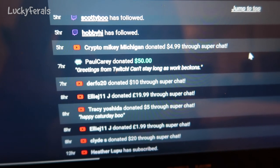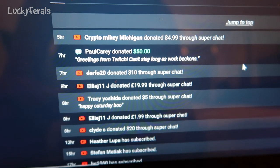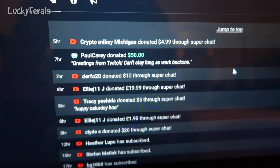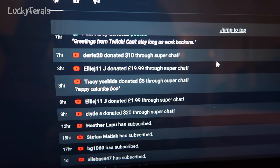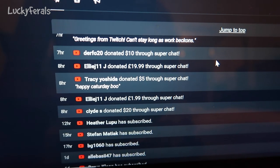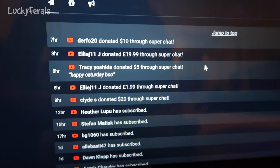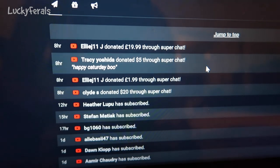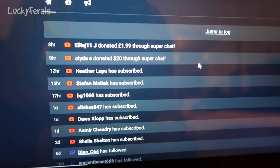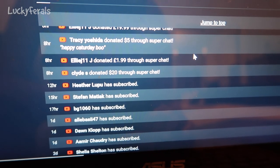I want to give a shout out to Crypto Mikey Michigan, who donated $4.99 through Super Chat - thank you so much. A shout out to Paul Carey, who donated $50 - he says greetings from Twitch, can't stay long as work beckons - thank you so much for that very generous donation. Shout out to Derfo20 who donated $10, EllieJ11 who donated £19.99, Tracy Yoshida who donated $5 and says happy Catterday, EllieJ11 again who donated £1.99, and Clyde S. who donated $20 through Super Chat. Thank you guys so much for your generous support.